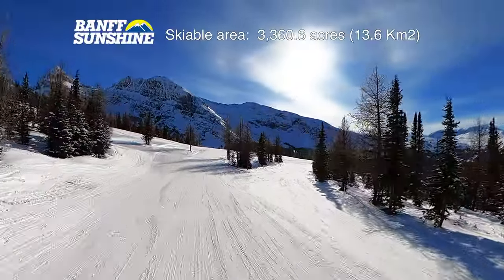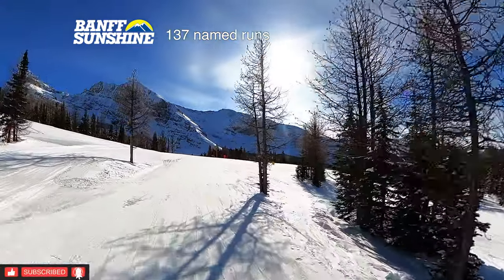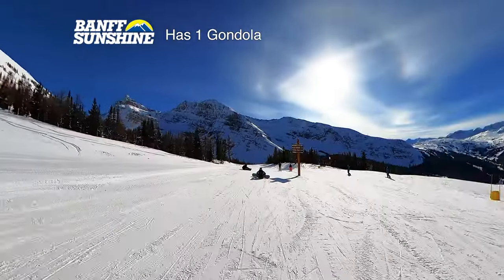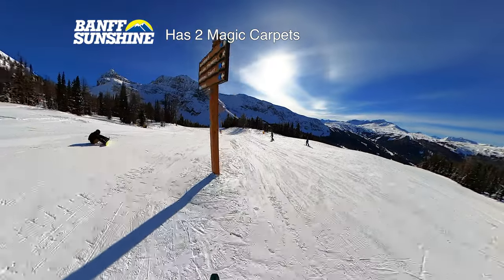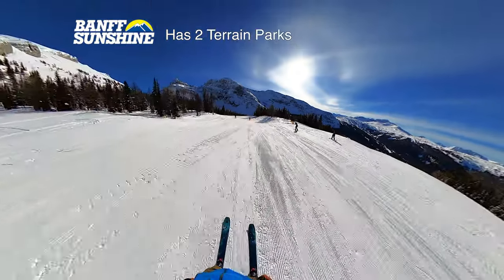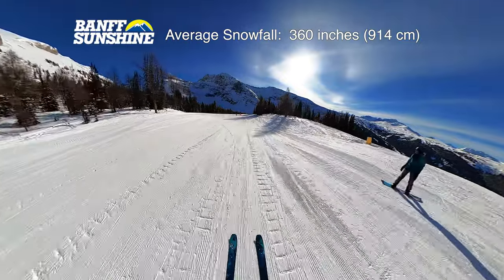Sunshine Village advertises over 3500 acres of skiable area, nine quads, seven of which are high speed, two magic carpets and two terrain parks, and averages 360 inches of snowfall per season.